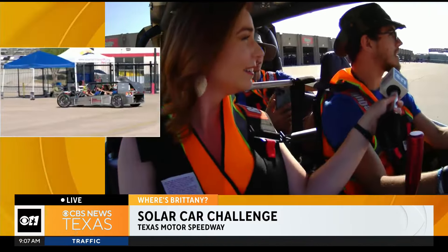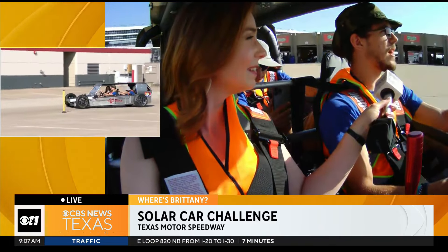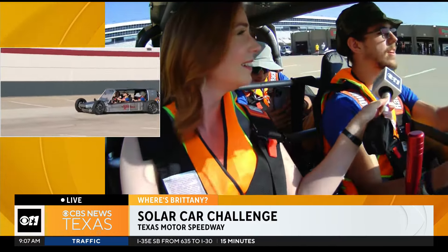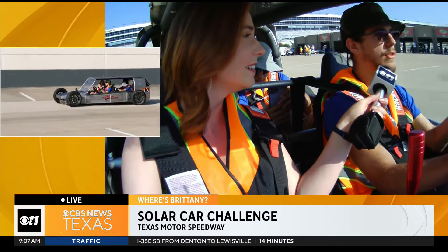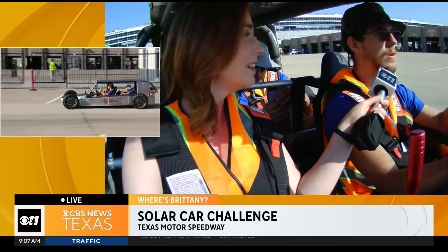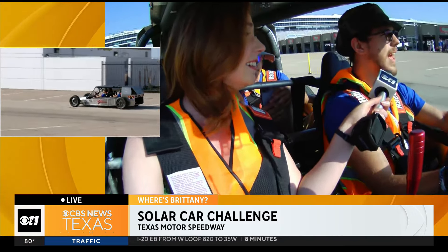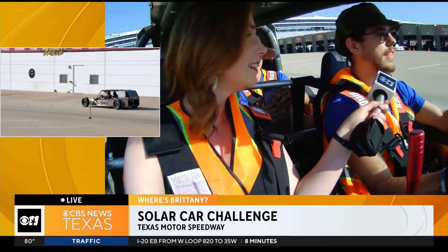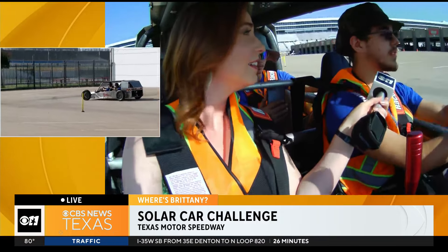How does it feel to be the team captain? What does that look like throughout the year as you guys are preparing the car? Being one of the captains has been an adventure. It's looked like trying to get a car going — we've had a car in the shop, a classic: one-seater, three wheels, goes pretty fast. We've had it for about four years.